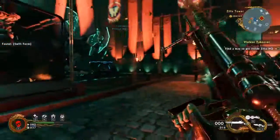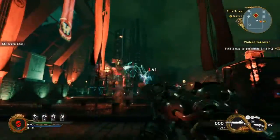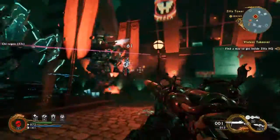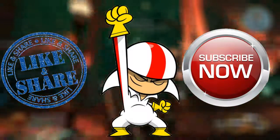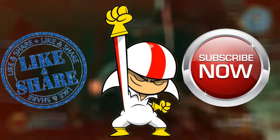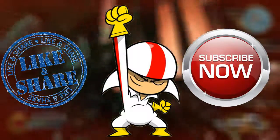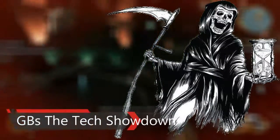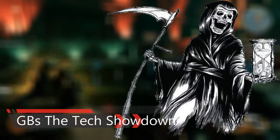I hope you liked this video — like it if you did, and let me know what you think about the Xeon processor line, because I love it. Share the video so more people learn about these processors and what a new possibility they represent. Please subscribe to the channel — I'm RVinger, this is GB's Tech Showdown, and I'll see you in the next one. Bye!